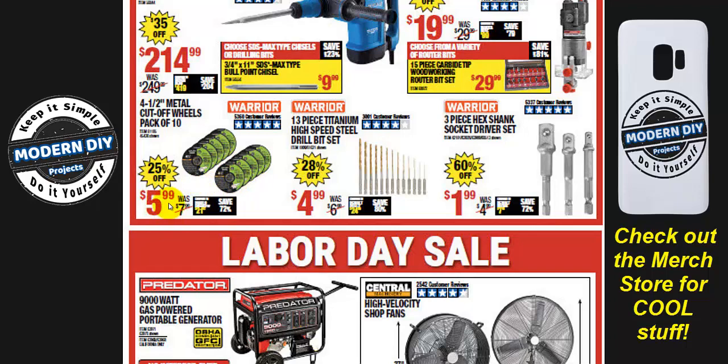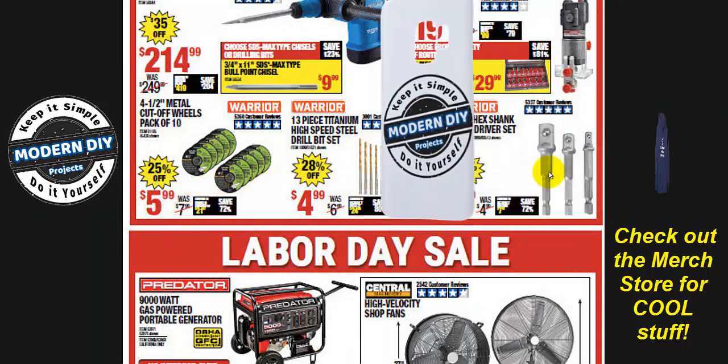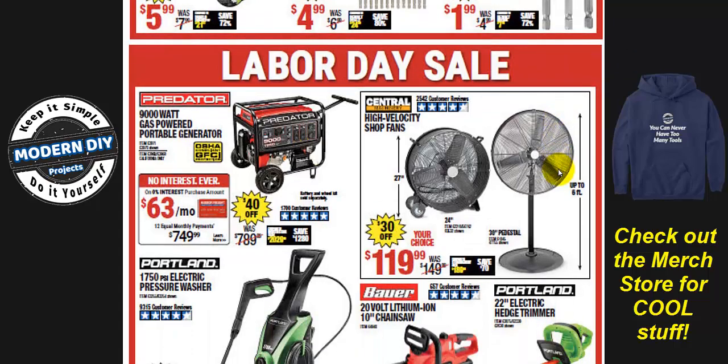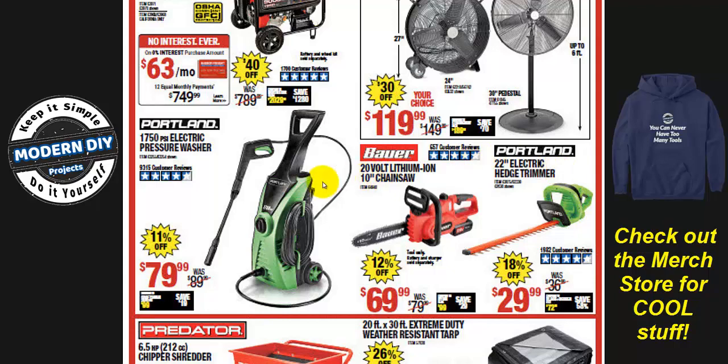Cutting discs are $5.99, which is the normal price you see all the time. But this 3-piece hex shank socket driver set — I've had these for years and use them in all my torture test videos. Normally about $2.99, on sale here for $1.99. I got one once for 99 cents from a coupon. They haven't broken, bent, or twisted. For $1.99, grab them — I can definitely recommend these.